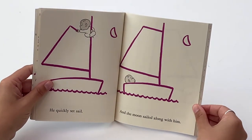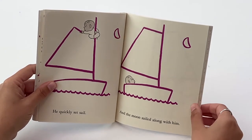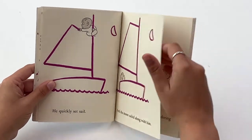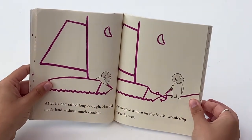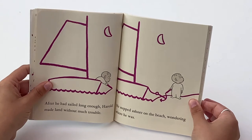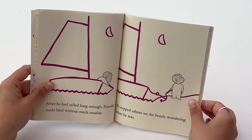He quickly set sail, and the moon sailed along with him. After he had sailed long enough, Harold made land without much trouble. He stepped ashore on the beach, wondering where he was.